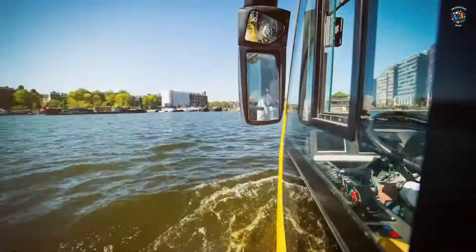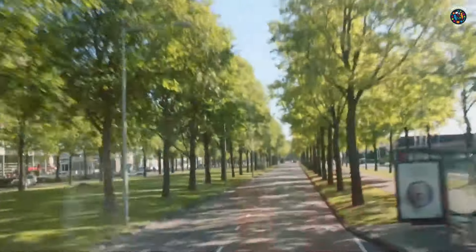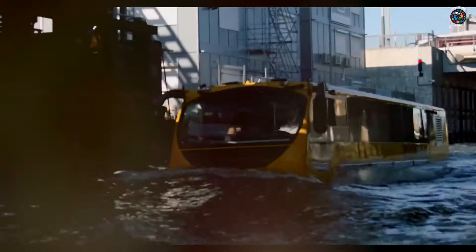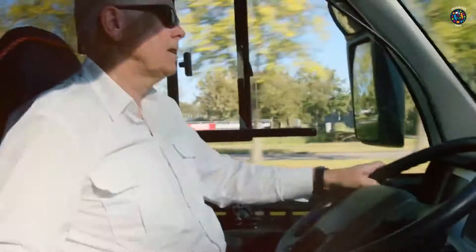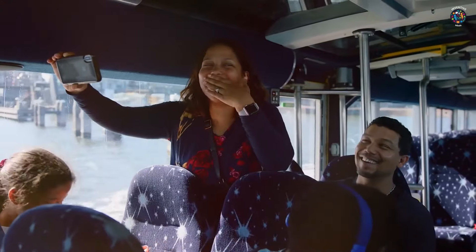It is based on a modified Volvo bus chassis with a hull added to make it float. The Amphiby Bus is certified by the European Transport Regulatory Authorities and is driven by a Euro 5 engine and twin water jets, which can push it to speeds of up to 8 knots in the water and a maximum road speed of 60 miles per hour.